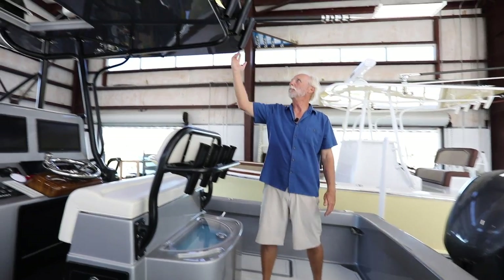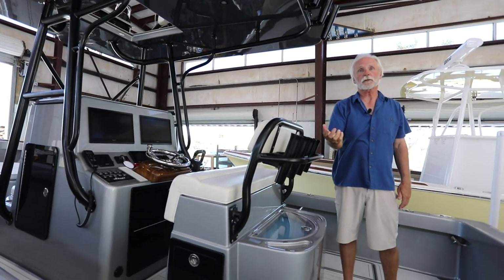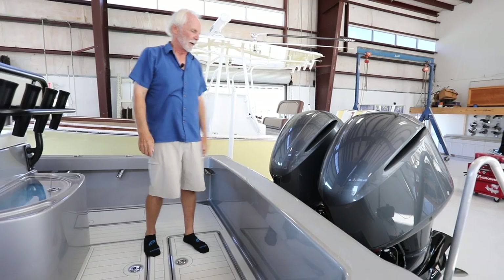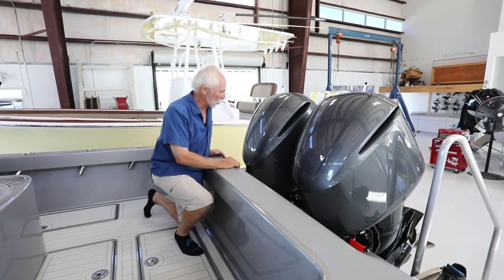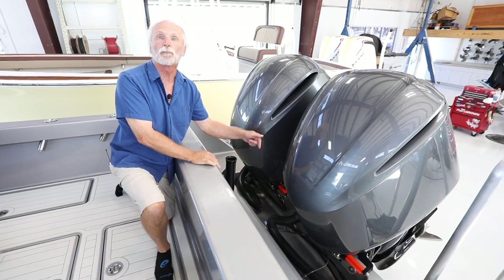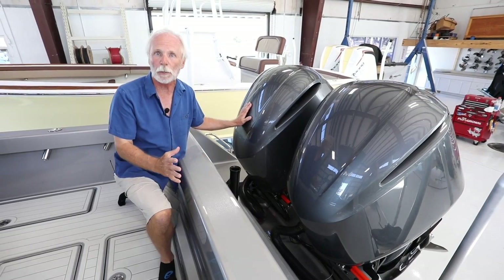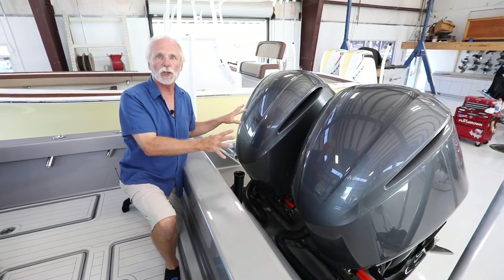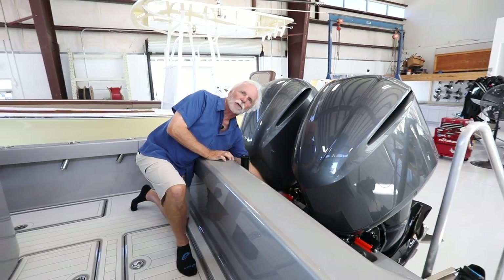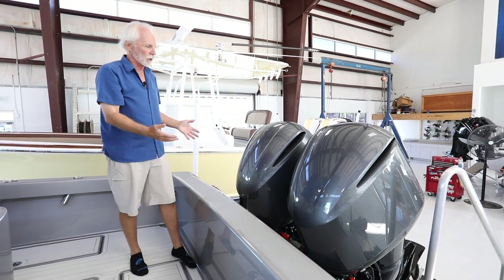Under the hard top: multi-color flush lights. Under-gunnel multi-color lights — LED of course. Underwater multi-color sequencing lights as well. A unique little thing we've done here — not in this location before — is a flush-out system for the outboards by Reverso. It's automatic, so you can set it to flush an engine for 15 or 7 minutes, and it will flush one engine, shut down, then automatically fire up and flush the other engine. Super option to have, with a quick disconnect right here in the splash well.